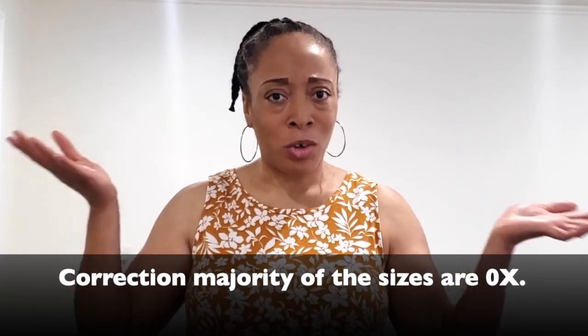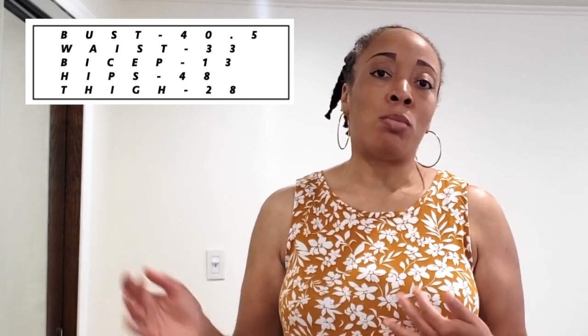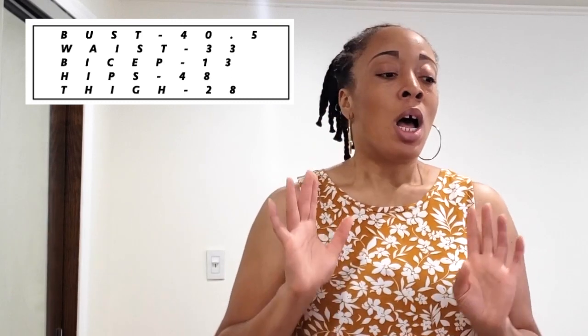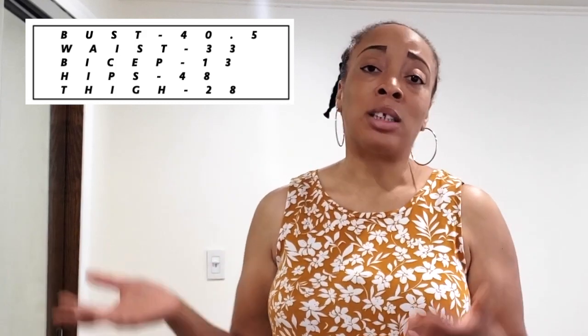During this video I will put my measurements up on screen so you guys can know my measurements and maybe utilize that when ordering from Shein. I'm also going to be putting the sizes down below so you will know the particular size I ordered for each item. I hope you guys stay tuned and enjoy it. If you do enjoy this video, don't forget to subscribe, give the video a thumbs up, and share the video.